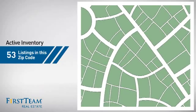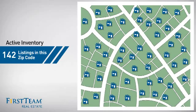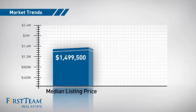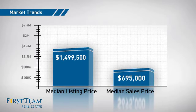Wondering how it stacks up against the competition? There are now just over 140 homes on the market within this zip code, with a median list price of just under $1.5 million and a median sale price of just under $700,000.